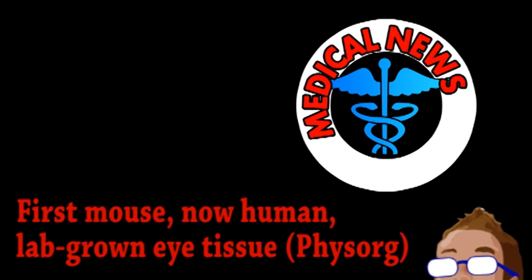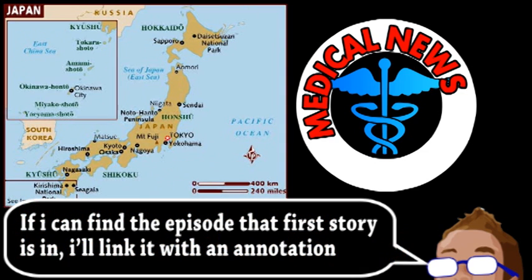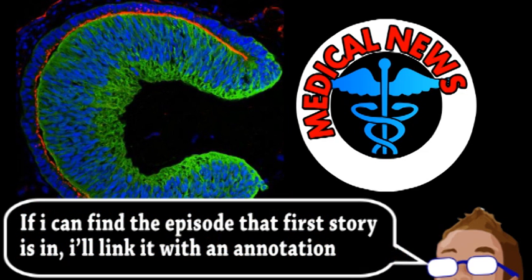We begin with an update from the world of medicine, and actually a follow-up. A while ago on Brainstorm, we discussed Japanese researchers growing the optic cup from mouse stem cells. The optic cup is essentially the precursor to the eye that forms during embryonic development.